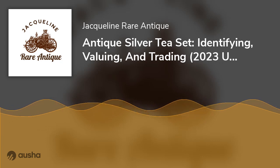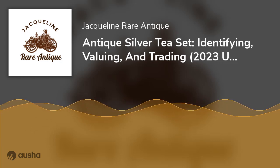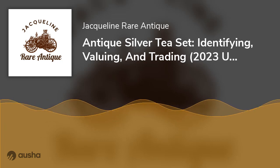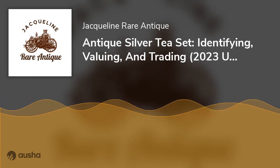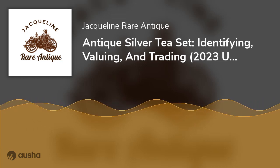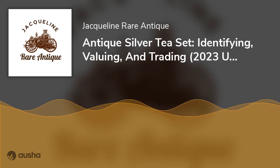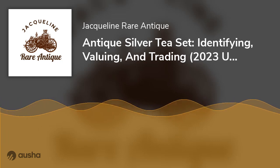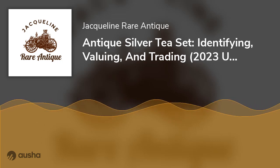#1: Tiffany & Company — Year: 1890, Price: $380,000. This Japanese-style tea set was sold at auction in 2006 to a silver dealer. It has unique silver and gold detailing on the exterior, common to the aesthetic movement when it was made. They consisted of dragonflies, butterflies, and other insects.